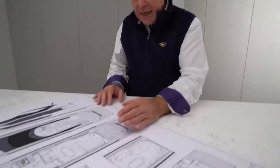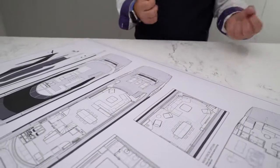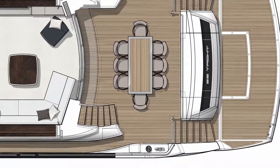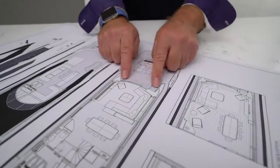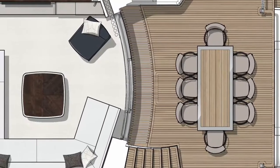The aft cockpit itself is a completely flat deck with loose furniture, so whether you want a very casual seating arrangement or a more formal dining table, we can accommodate that very easily. Then going forward you have this completely flush floor with a drainage grating here into the saloon, so there's no transition of going over a threshold — completely flush.